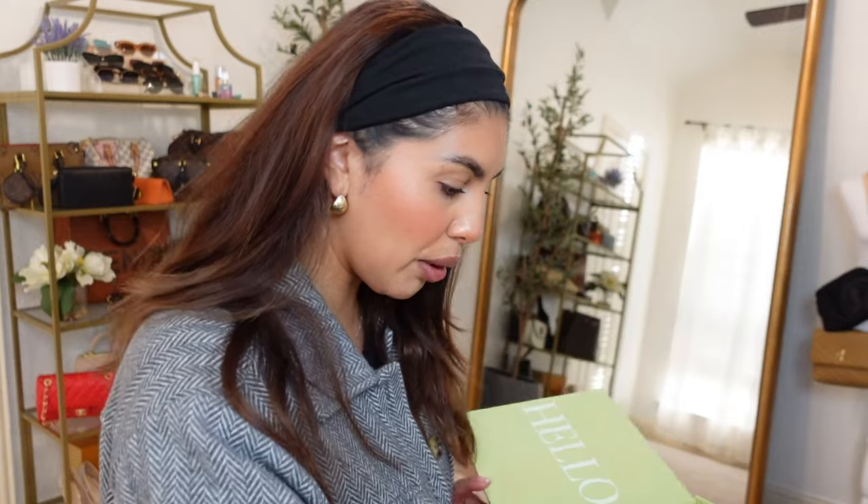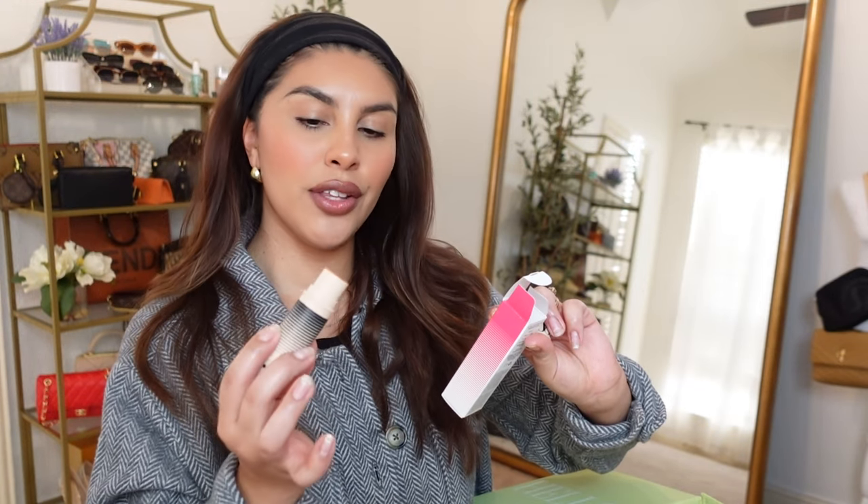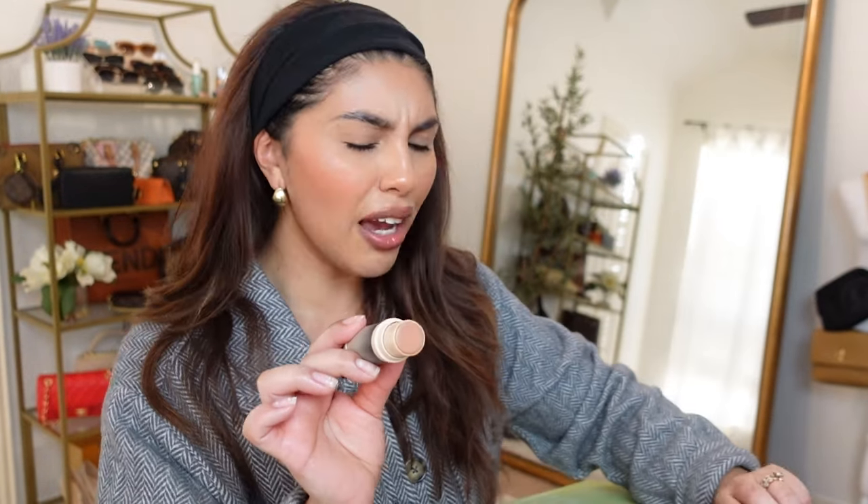I did unbox this yesterday and I've already tried out one of the products, so let me talk about it first. It is the Dibs Desert Island Duo Blush Bronzer Stick. I'm so excited it was included in my FabFitFun box because I've been wanting to try this out forever. I love Courtney Shields. This shade is actually number two with Mood Boost Bronzer and I am wearing it today.